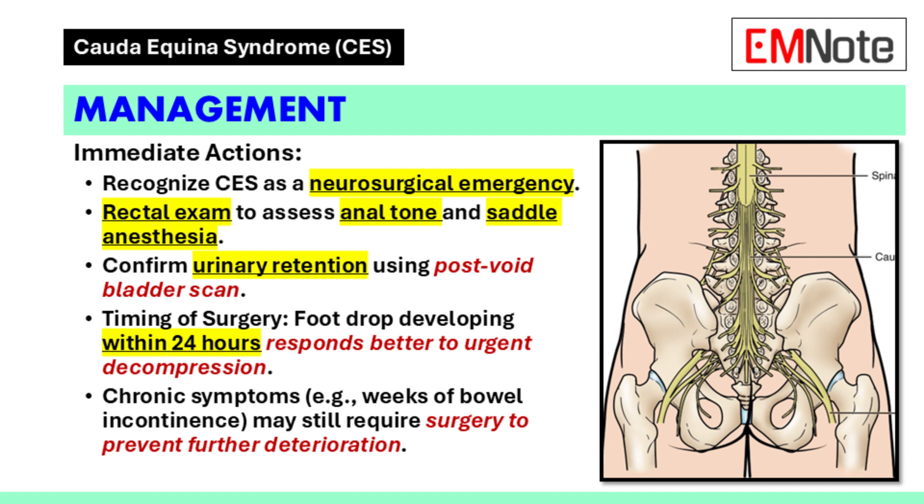The duration and onset of symptoms play a significant role in determining prognosis. For example, foot drop developing over the last 24 hours is more likely to improve with urgent decompression. Chronic symptoms, such as bowel incontinence lasting several weeks, may still warrant surgery to prevent further neurological deterioration.